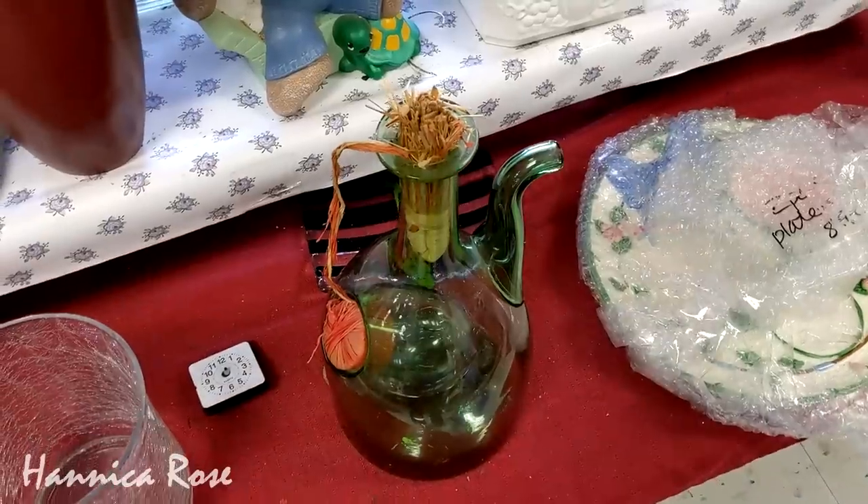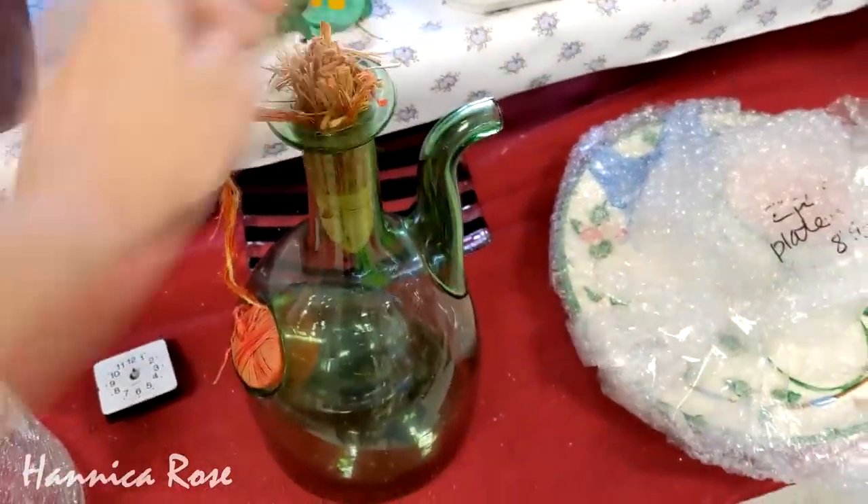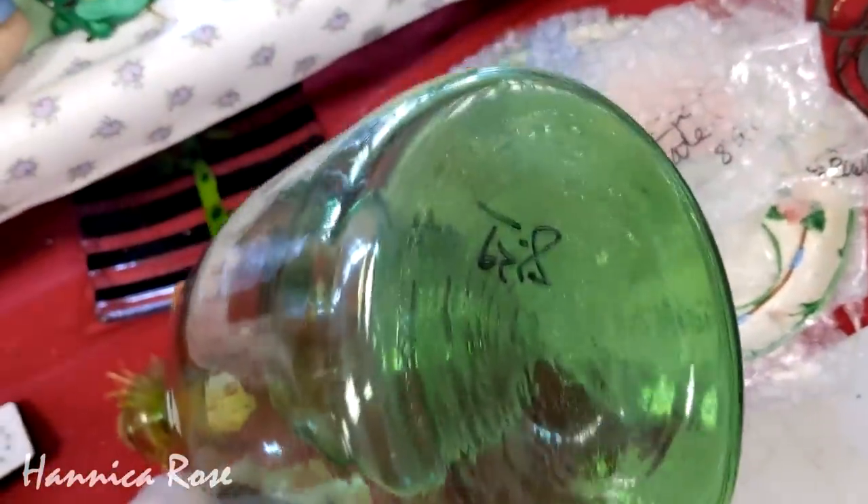About a year ago, I actually found one of these in Goodwill for $3.99, and it was exactly the same as this one. I'll try to link that video down below in the description in case you want to check that one out.